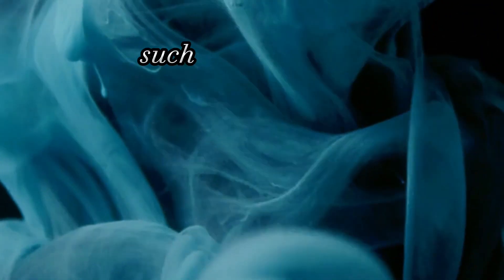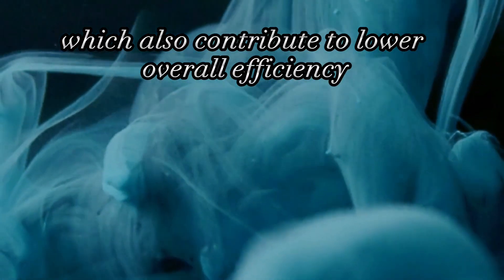Additionally, solar panels are made of materials that have inherent losses, such as reflection, transmission, and absorption of sunlight, which also contribute to lower overall efficiency.